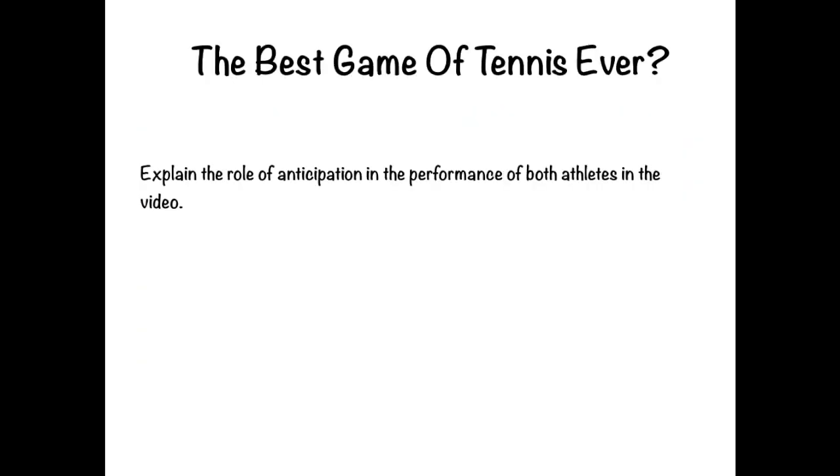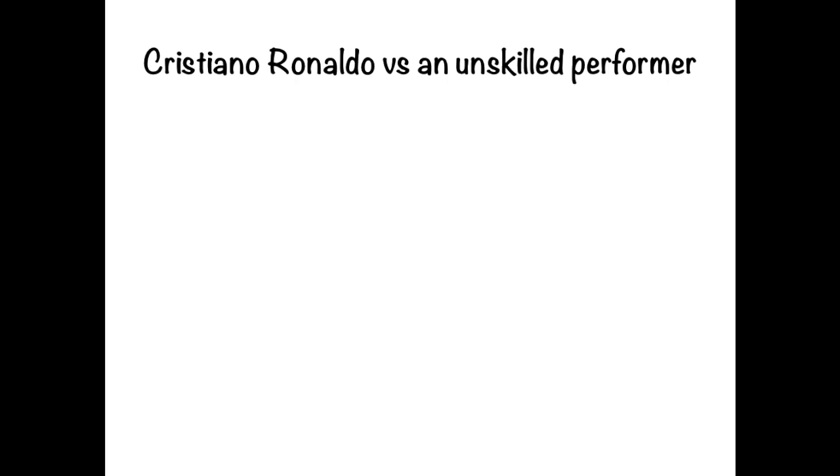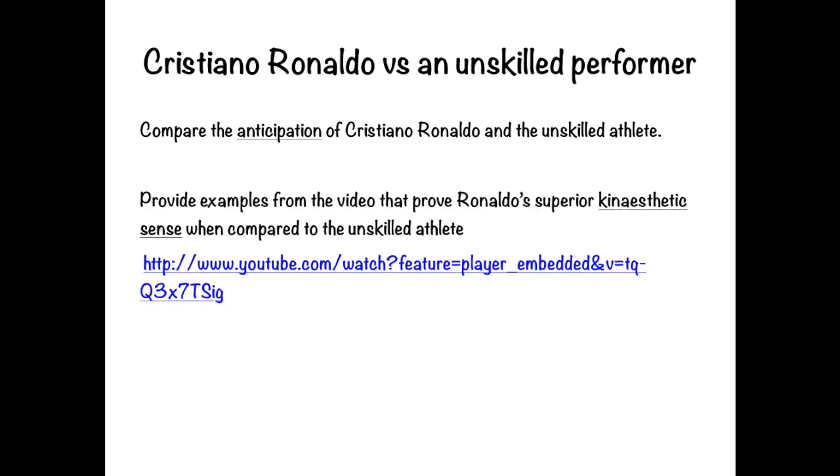There's a very good clip to look at when you get the opportunity — a rally between Andy Murray and another player — an amazing Australian Open highlights package showing great anticipation and rallies, illustrating the power and importance of anticipation in tennis. Also recommended is a neat documentary about Cristiano Ronaldo's anticipation and ability to predict where the ball is going to be, along with experiments comparing his kinesthetic sense to that of an unskilled athlete.